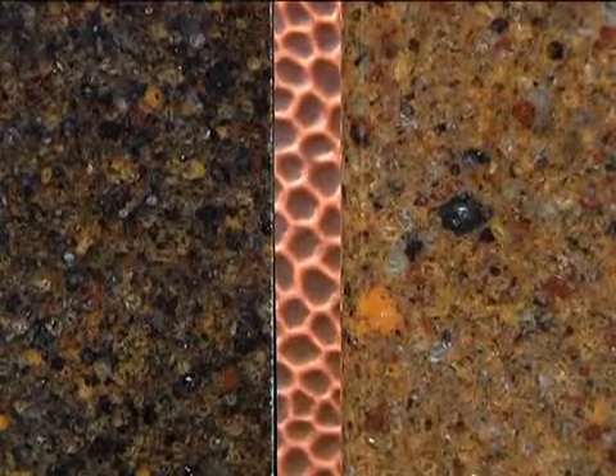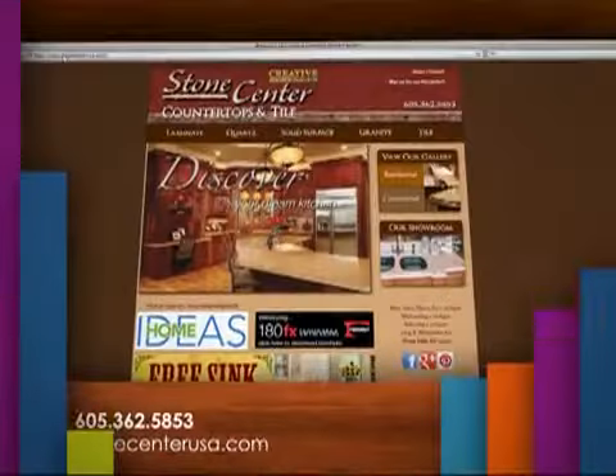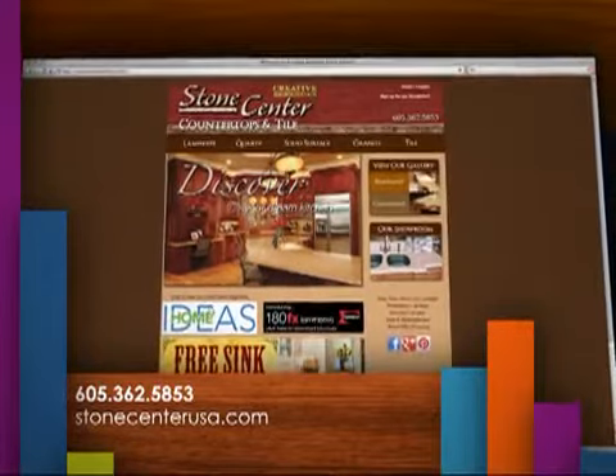You have so many beautiful products and people should really stop in to take a look. What should people remember about the Stone Center? Whether you're building or remodeling, whether you're looking for countertops or tile, just stop into the Stone Center — we'd love to help you. Thanks for joining us. For more information about the Stone Center, visit their showroom or log on to StoneCenterUSA.com.